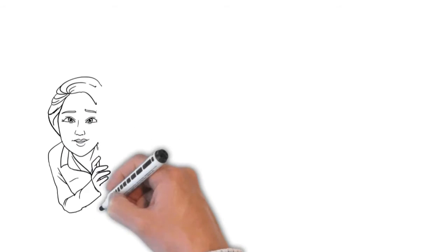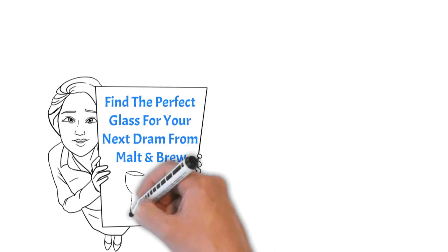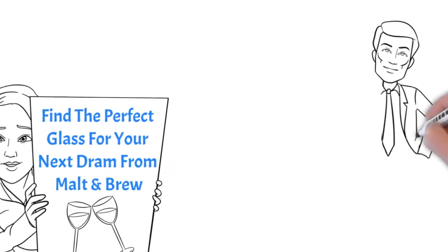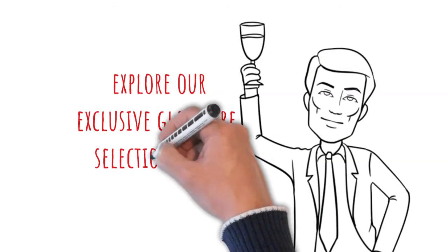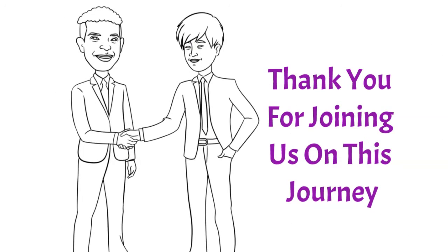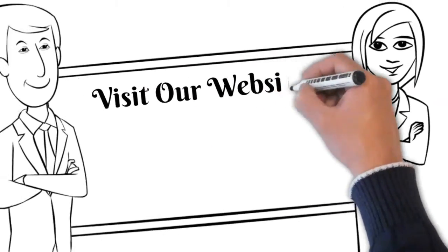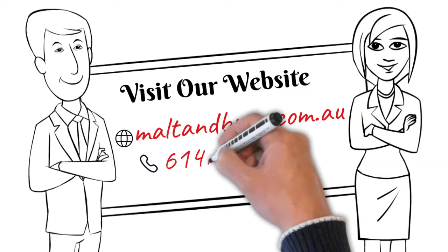So take your time, look around, and find the perfect glass for your next dram from Malt & Brew. We invite you to explore our exclusive glassware selection today. Thank you for joining us on this journey. Stay tuned for more content from Malt & Brew. Cheers! Visit our website www.maltandbrew.com.au